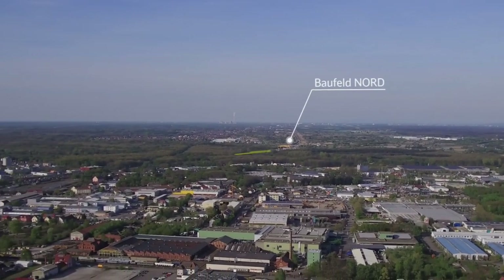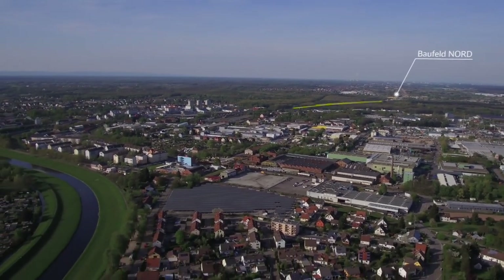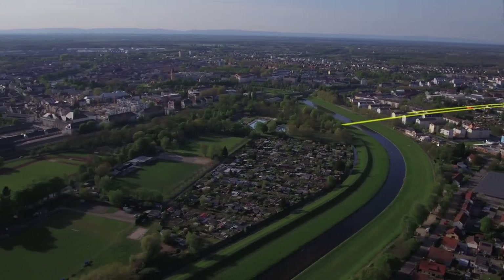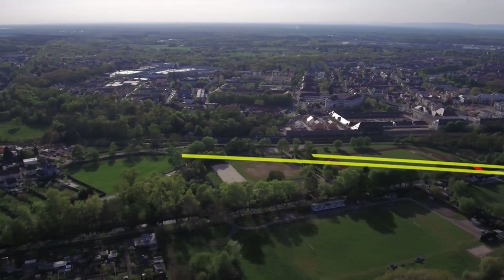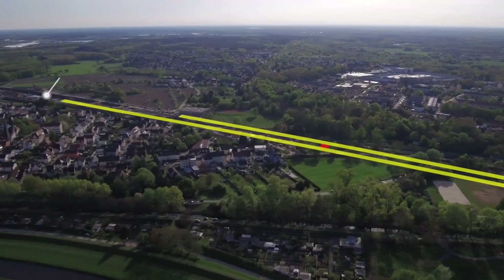Between Oetigheim and Niederbühl, the 4,270-meter-long Tunnel Rastatt is being constructed as part of the heavily frequented Rheintalbahn upgrade. The parallel tunnel will serve the entire Rastatt area, running alongside the existing railway infrastructure.